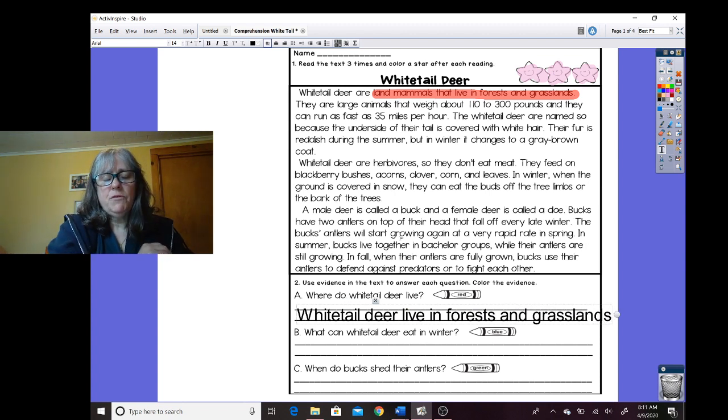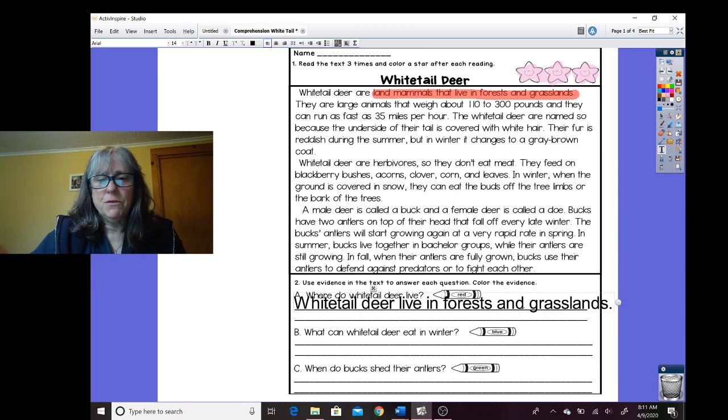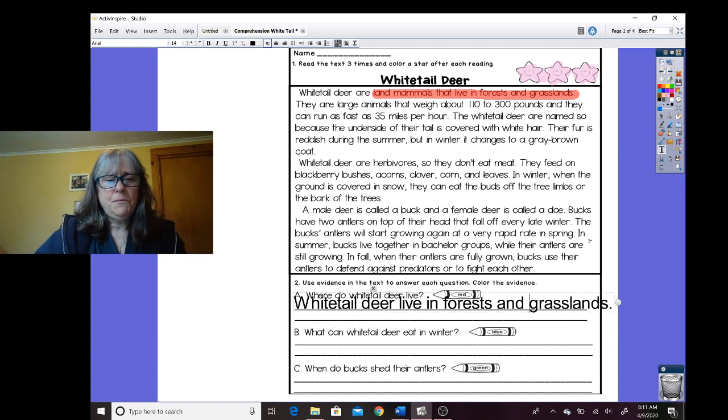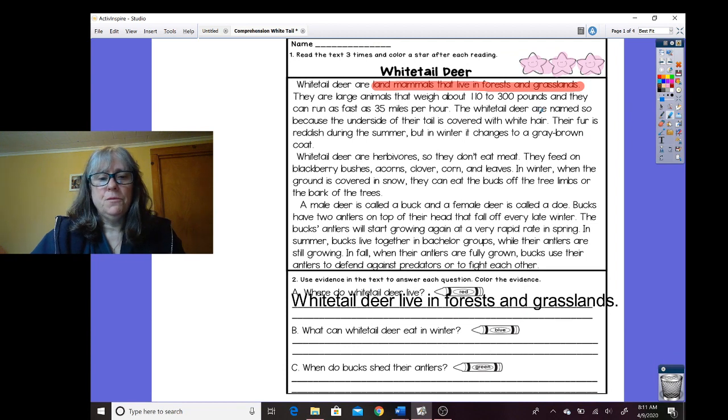Maybe you've seen some around here — we have some deer in my backyard. I'm just going to move this a little bit so it sits on the line. All right, I'm going to get my next highlighter — I need blue. And it says what can whitetail deer eat in winter?